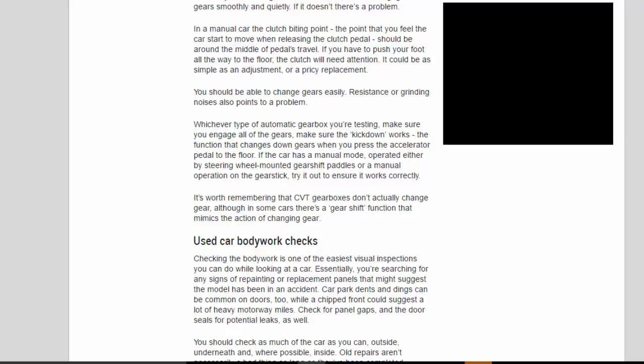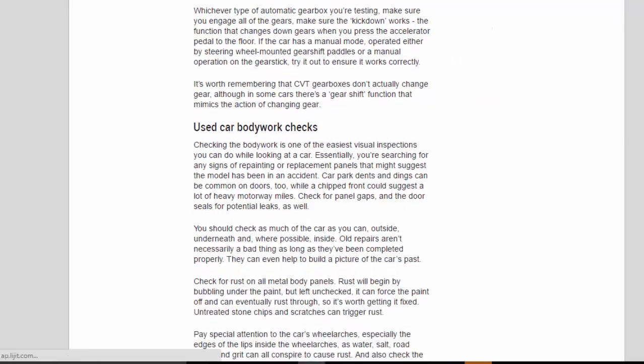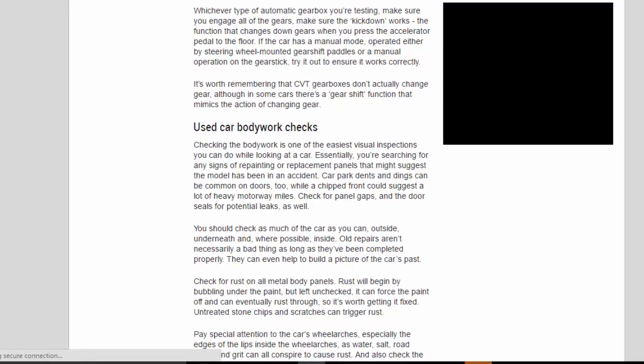Whichever type of automatic gearbox you're testing, make sure you engage all of the gears and that the kickdown works — the function that changes down gears when you press the accelerator pedal to the floor. If the car has a manual mode operated by steering wheel-mounted paddles or a manual operation on the gear stick, try it out to ensure it works correctly. Note that CVT gearboxes don't actually change gear, although some cars have a gear-shift function that mimics the action.